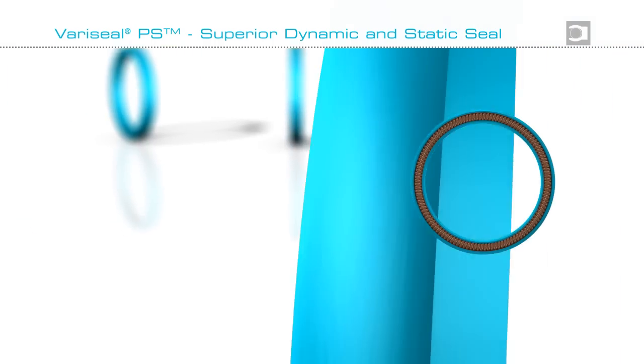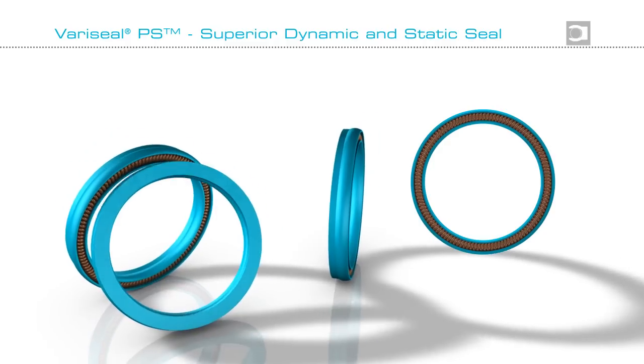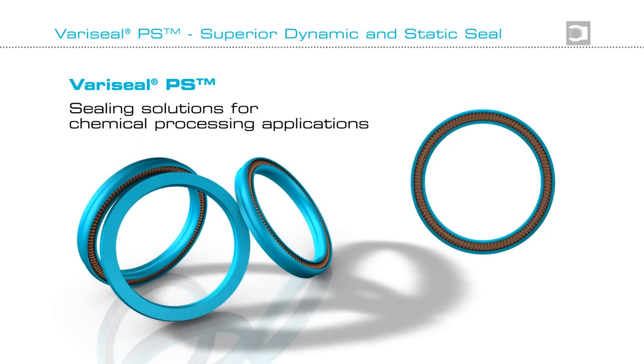Do you need a dynamic or static seal for ultra clean environments that is compatible with virtually all chemicals and can withstand high pressures? Then Variseal PS may be the answer.